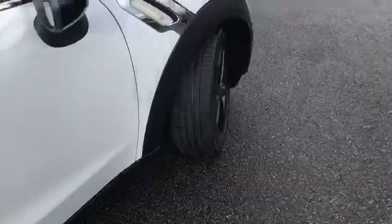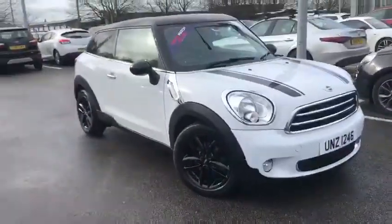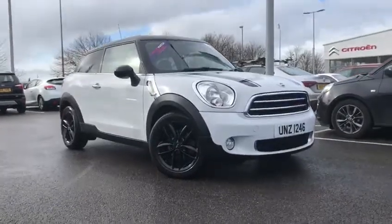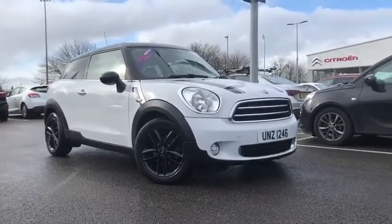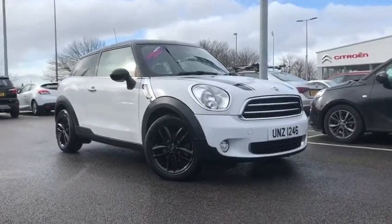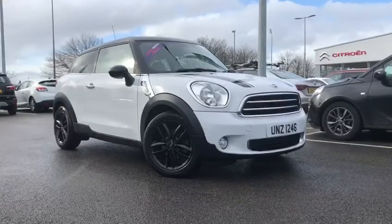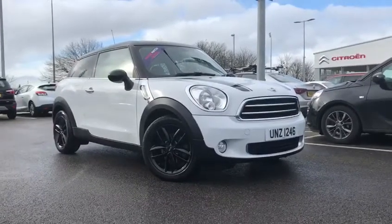That is all we have time for — this has been the lovely 2014 Mini Paceman 1.6 Diesel. Here at Motomatch Chester we're offering click and collect, so you can come and contactlessly get your car with no hassle. If you'd like more information about this car or the click and collect process, please don't hesitate to give us a call on 01244-311-404. Thanks so much for watching and we hope to see you here very soon. Thank you very much, goodbye.